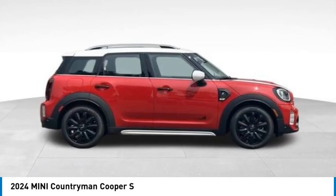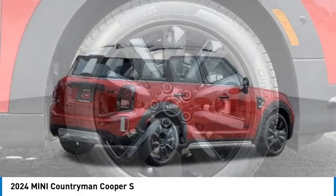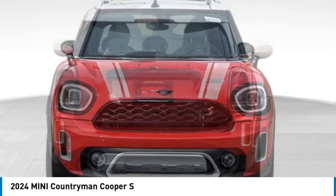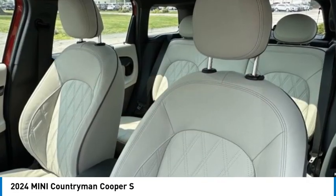Stop by and take a look at the 2024 Countryman. The Countryman is a bright idea — four doors, more interior space, and positioning that evokes the rally heritage of the original Mini, and is priced below $45,000. This vehicle has less than 100 miles.